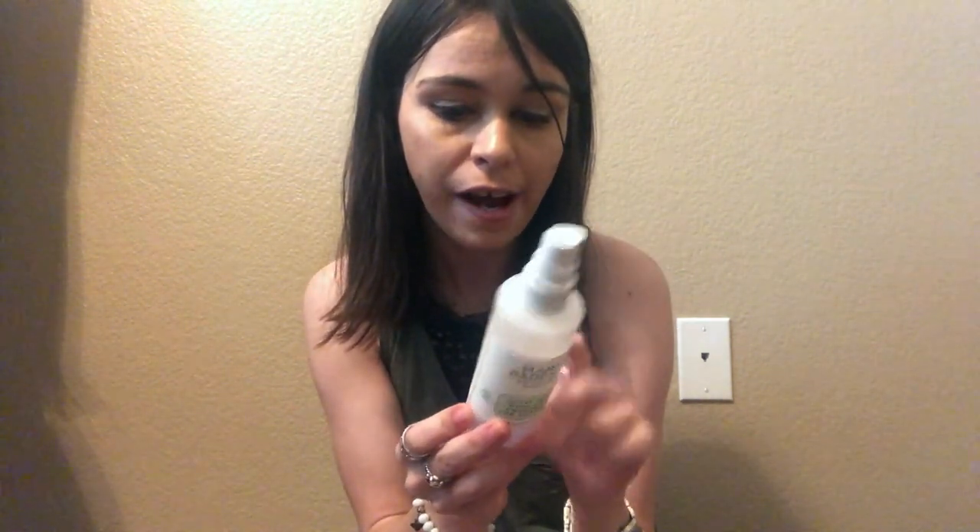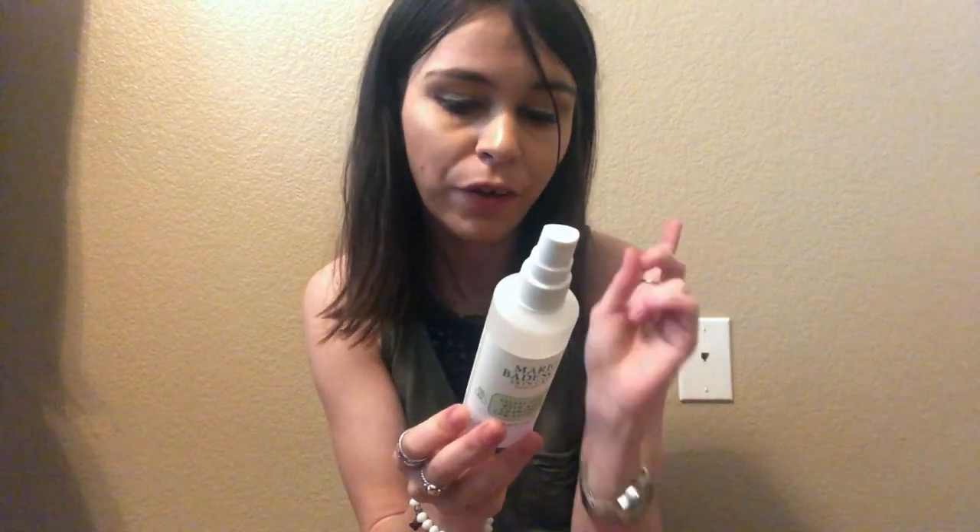This is definitely a fave — the Mario Badescu facial spray with aloe, chamomile, and lavender. I went through a whole rose one and now I'm on lavender, which is super calming. I spray it before I do my makeup and right when I wake up every morning. It's paraben free and cruelty free, so you can just throw it in your purse for a refreshing spritz during the day.